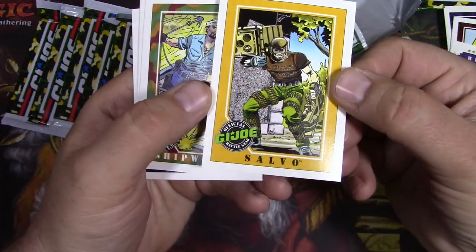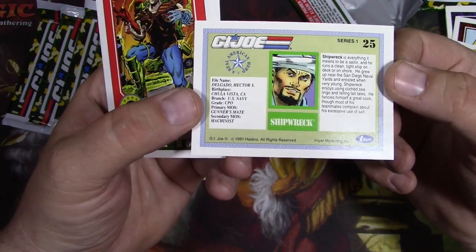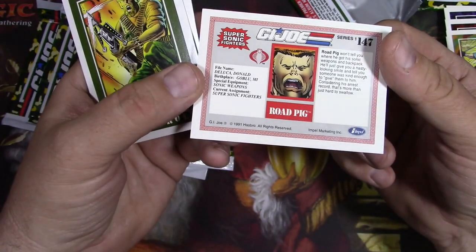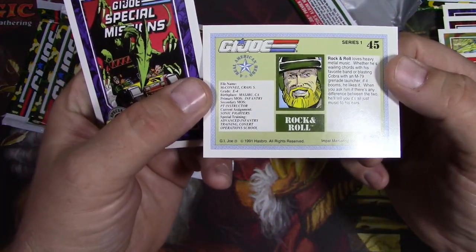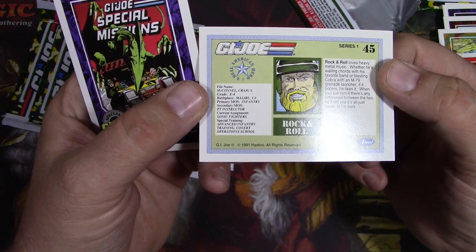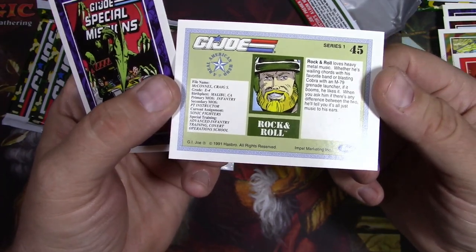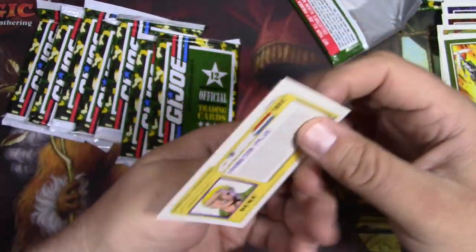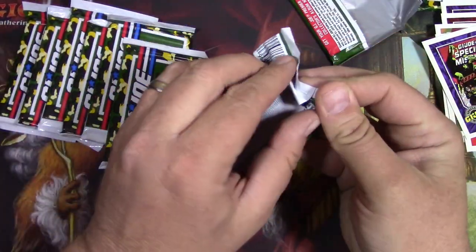Blaster. Salvo. Shipwreck - he's like a key, right? He's like a popular character from series one. He would have been released as a figure probably like series two or three. Road Pig. Rock and Roll, Cole - another early character there. Craig McConnell. I always liked that they have a name and it tells you where they went to - infantry training - and then he's into heavy metal. It gives him a personality. It was always fun - they're just not random army guys, they always had a thing. That's why I liked this one growing up.